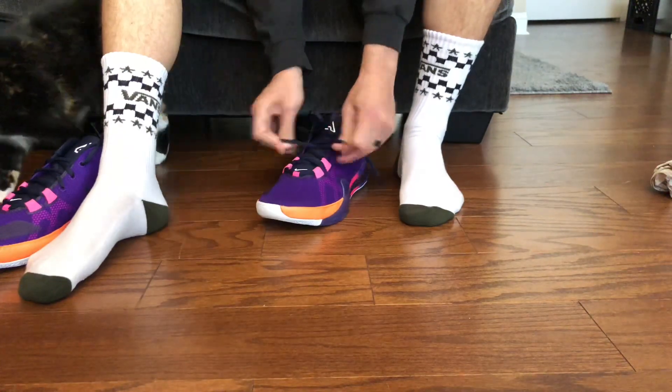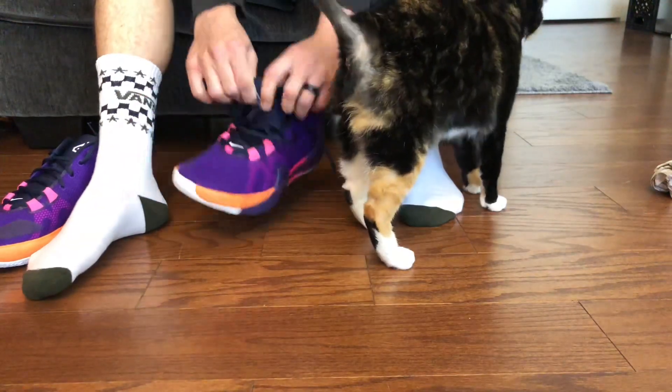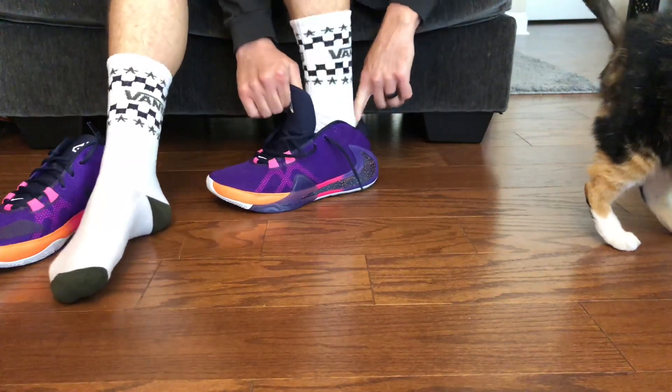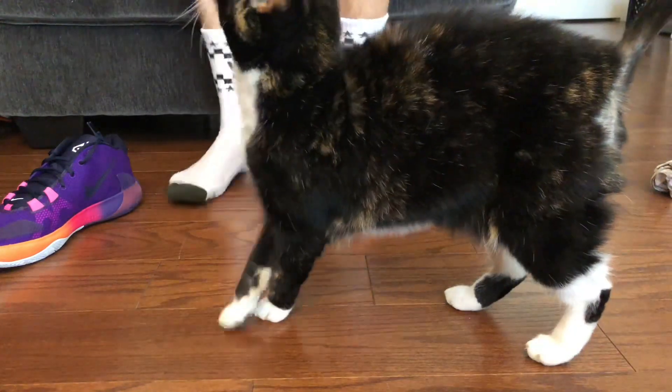I don't know about you guys but I really miss basketball. I really wanted to see what's gonna happen in these playoffs — hopefully they can get something figured out to where they can do that. The tongue on this feels really nice.